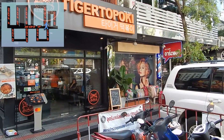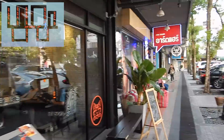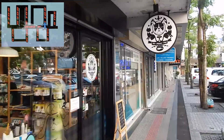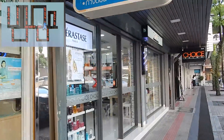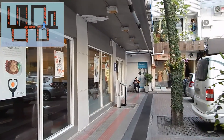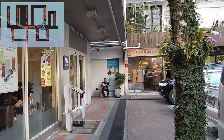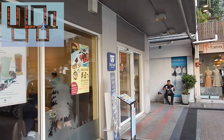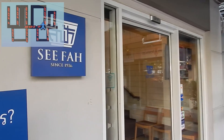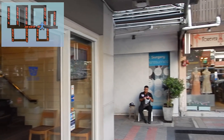Tiger Topoki is a Korean restaurant. Topoki are the small rice cakes served in a spicy sauce. In the other corner of this mini square is the Sifar restaurant. On their sign it says that this restaurant has been in operation since 1936, but that is their original in Chinatown. Since then this restaurant has set up many branches across Bangkok.